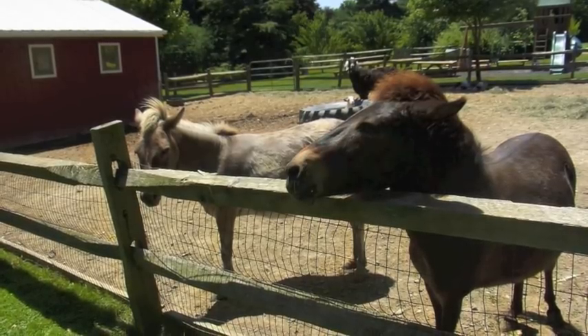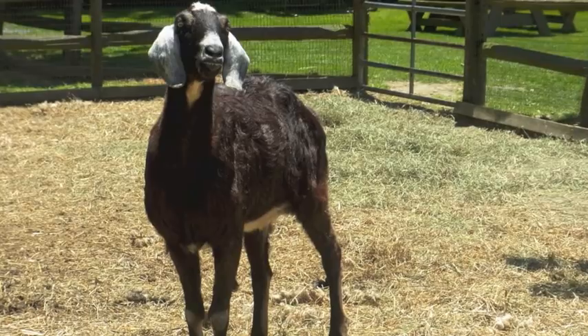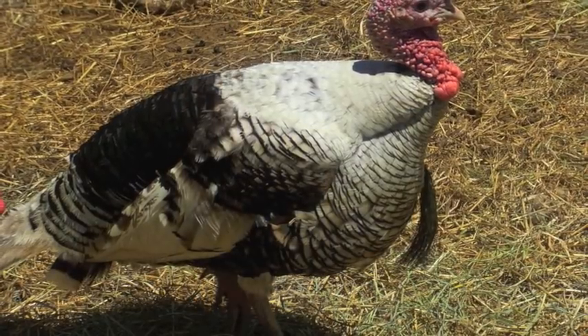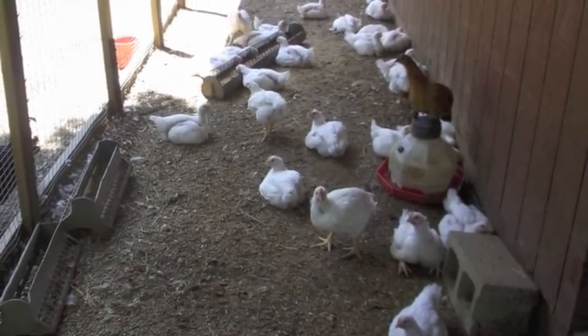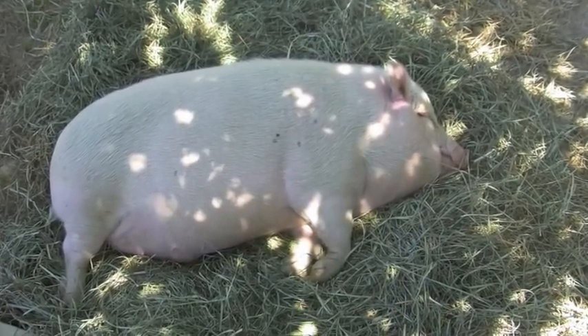One wonderful thing about coming out to the farm and visiting us is that you can walk around and see the animals. A lot of farms don't like when people walk around, but we love when we have visitors. You can visit with the farm animals that are behind the store, and you can picnic here and use the playground equipment too. You're all welcome here — our farm is your farm.